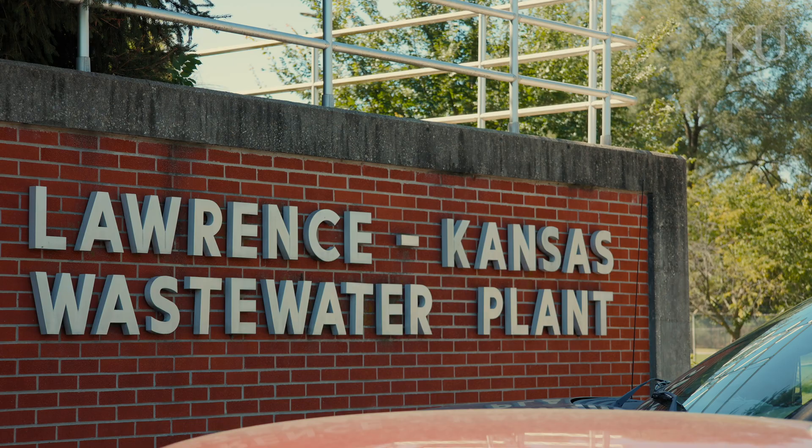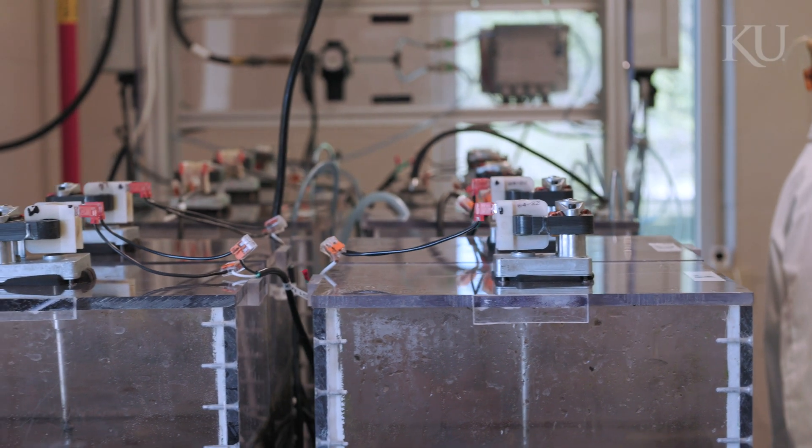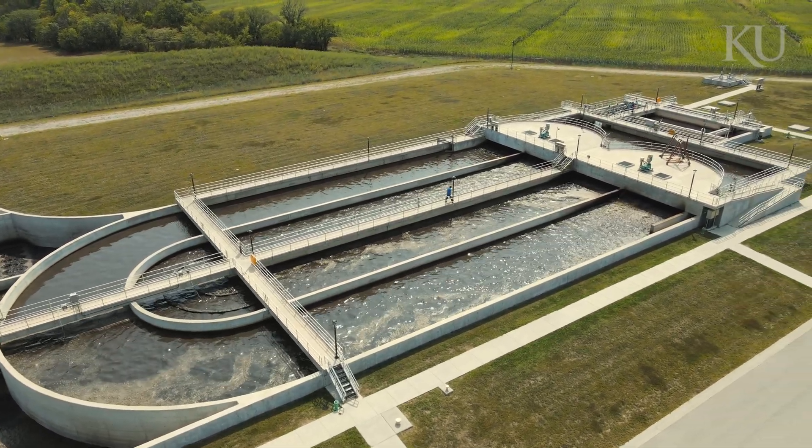Over time we've worked with full-scale partners to demonstrate sludge densification or granular sludge formation at full scale, and we're seeing that we can double the capacity of existing facilities if we form this type of biology.